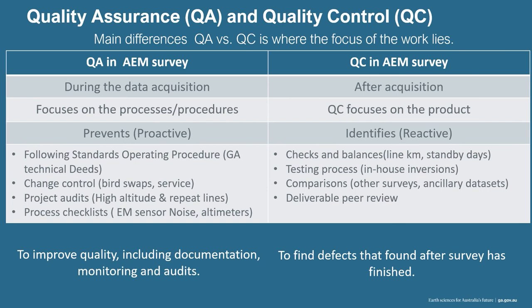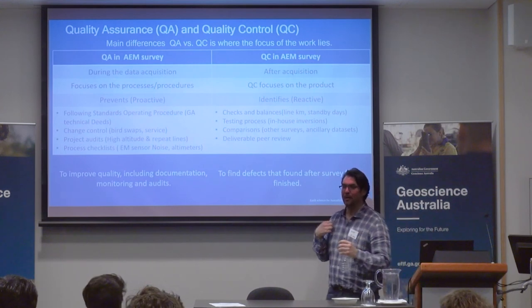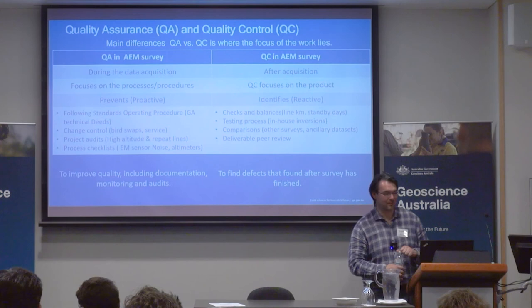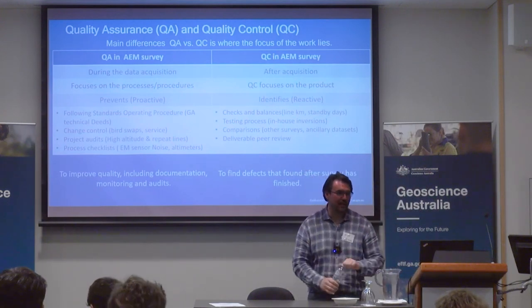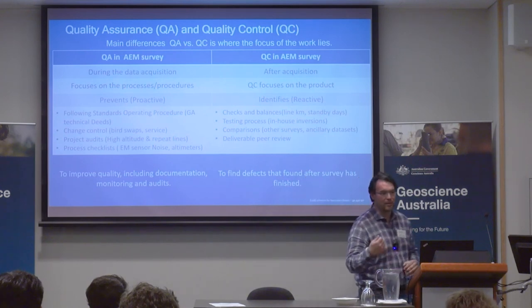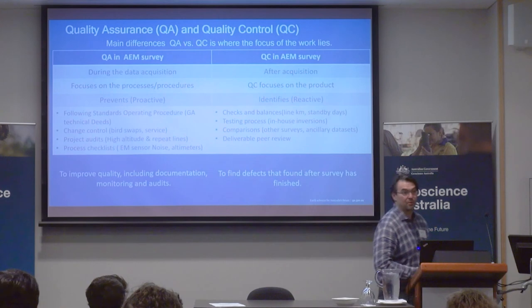The quality assurance and the quality control are two very different aspects. What's the difference? Assurance happens during acquisition — you can get them to re-fly a line, check the noise levels, etc. Control is after — it's done. If you say they did it wrong, there's a hard chance you're going to get them to re-fly when the crew has demobilized. One is proactive, the other is reactive. So if you're going to get really involved, be involved while they're doing acquisition. Get them to send you a repeat line now and then. Before the survey happens, have your software ready so you know you can invert and model the data.